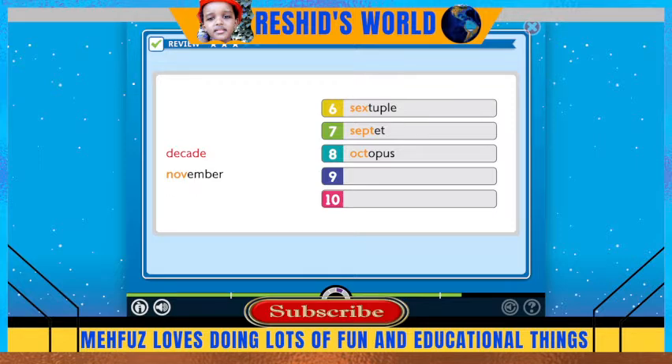A decade is a period of ten years. The prefix 'nov' means nine. November was the ninth month of the old Roman calendar.